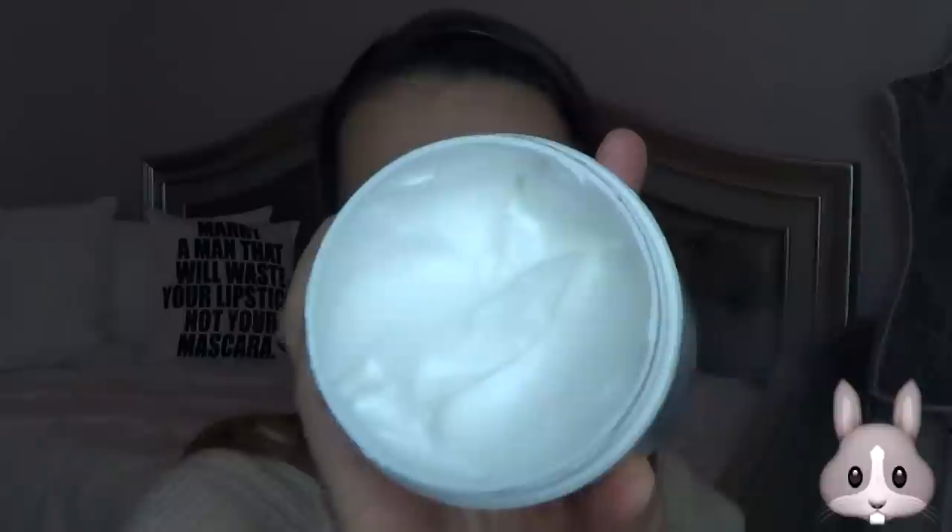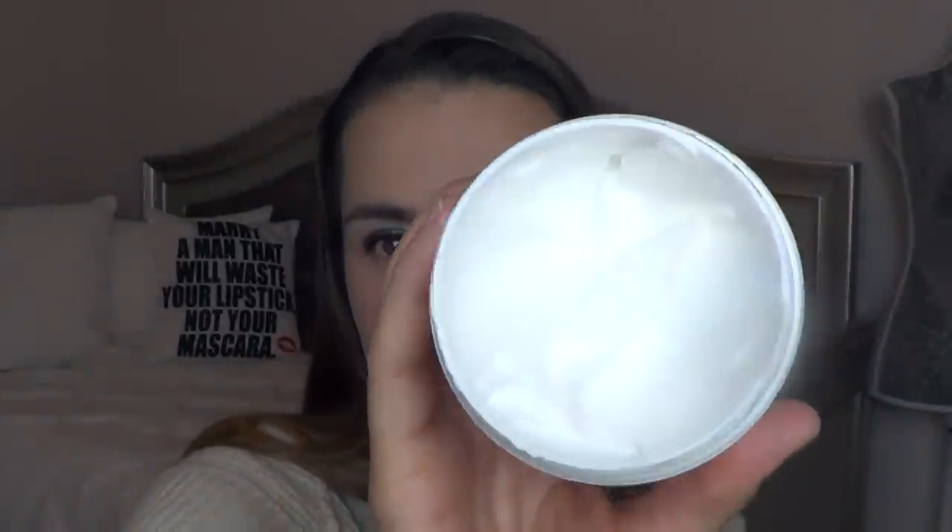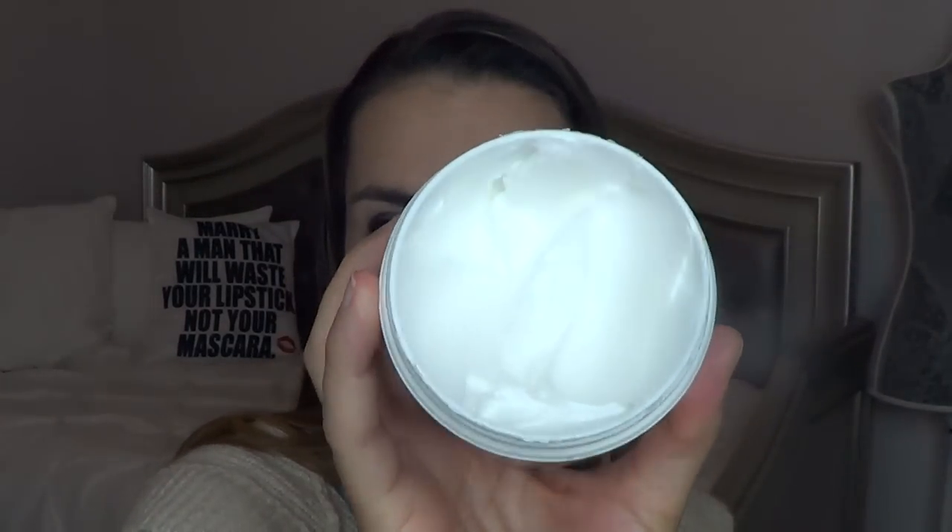I have my First Aid Beauty Ultra Repair Cream. This is a really thick, nice cream — I love it more for the wintertime, but I have used it a couple more times this past month. Still a whole lot to use; there are six ounces in here and I believe it was brand new when I pulled it for this project, so pretty good progress.